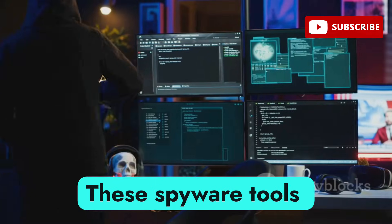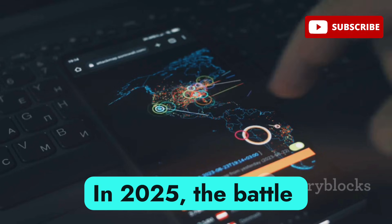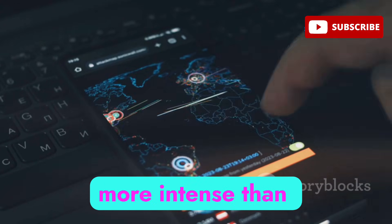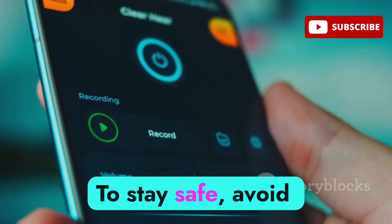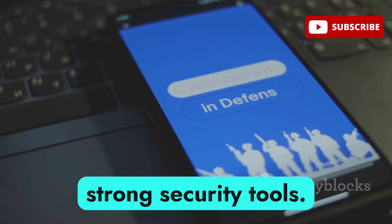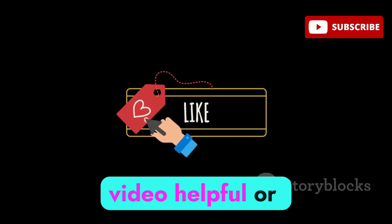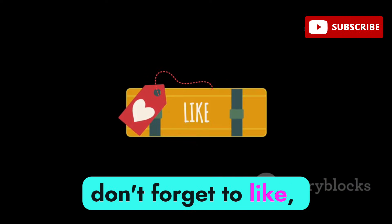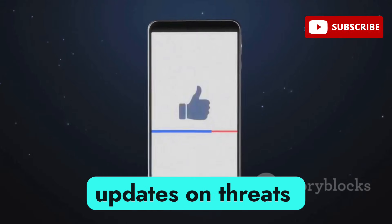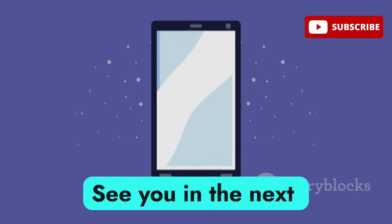These spyware tools aren't just dangerous — they're nearly unstoppable once installed. In 2025, the battle between security and surveillance is more intense than ever. To stay safe: avoid sideloading apps, regularly check permissions, and use strong security tools — but even that may not be enough. If you found this video helpful, don't forget to like, subscribe, and turn on the notification bell. Remember: the real danger is what you can't see.